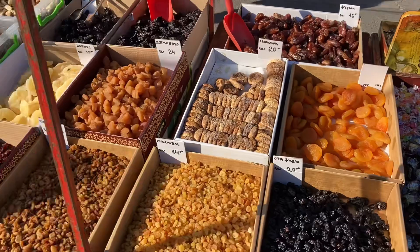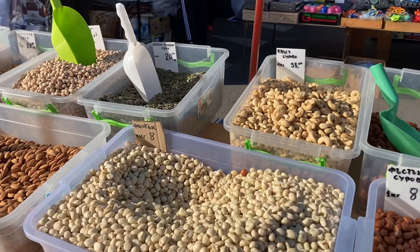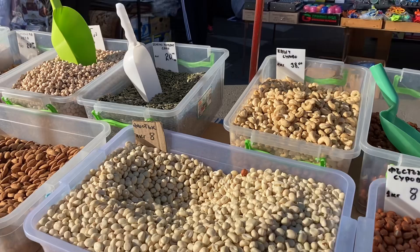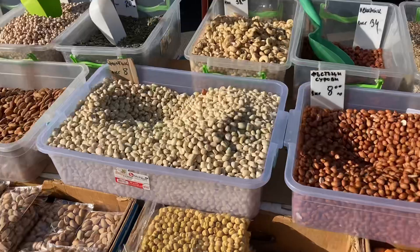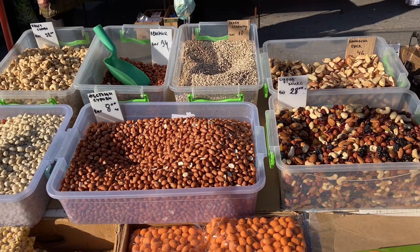I actually bought a couple of these peanuts — here they are, I bought a kilogram for eight lev. Because you don't usually find peanuts without salt; you don't find nuts without salt generally in Bulgaria. So once you see them it's best to get them. These are actually without salt as well, so that's pretty nice, but it's a bit expensive.